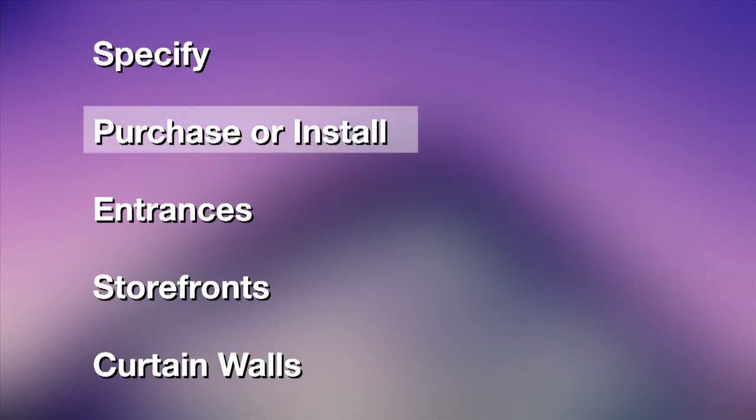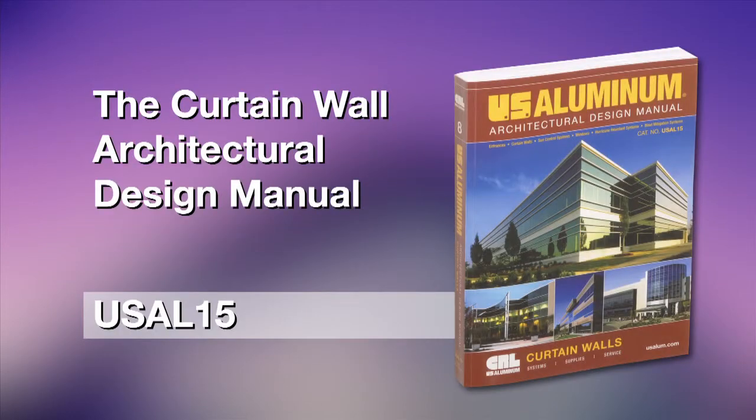If you specify, purchase, or install entrances, storefronts, or curtain walls, our Curtain Wall Architectural Design Manual, the second in a two-volume series from US Aluminum, is for you.